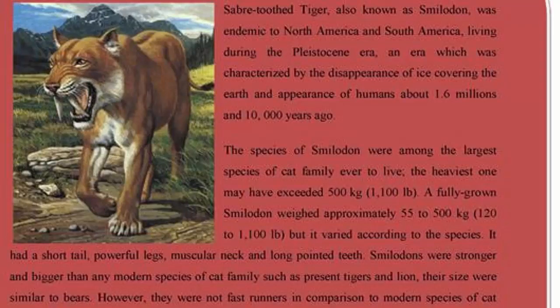The sabertooth tiger, also known as Smilodon, was native to North America and South America, living during the Pleistocene era — a period characterized by ice covering the earth and the appearance of humans, about 1.6 million to 10,000 years ago. The species of Smilodon were among the largest of the cat family ever to live. The heaviest may have exceeded 500 kg, or 1,100 lbs. A fully grown Smilodon weighed approximately 55 to 500 kg, but it varied by species. It had a short tail, powerful legs, a muscular neck, and long pointed teeth. Smilodon was stronger and bigger than any modern species of cat, such as present tigers and lions, and its size was similar to bears.